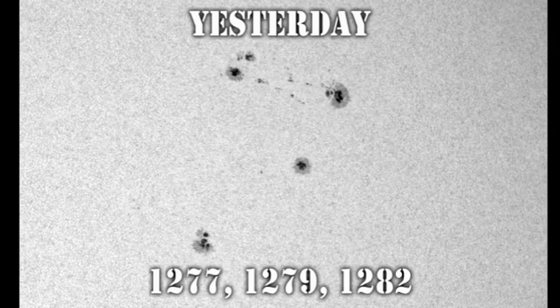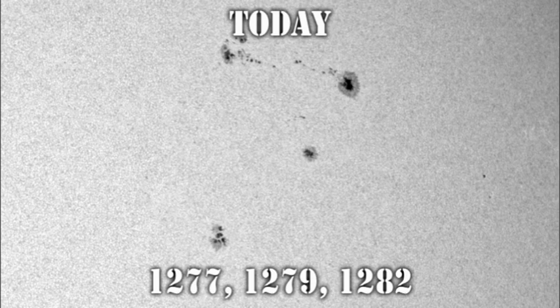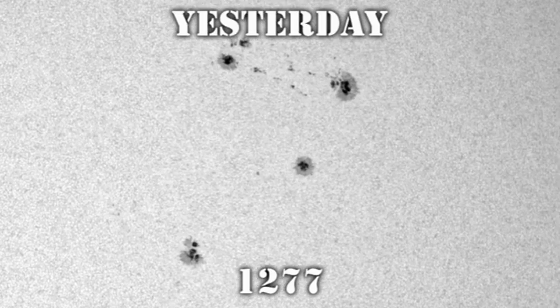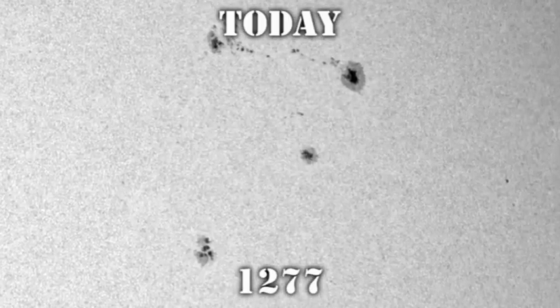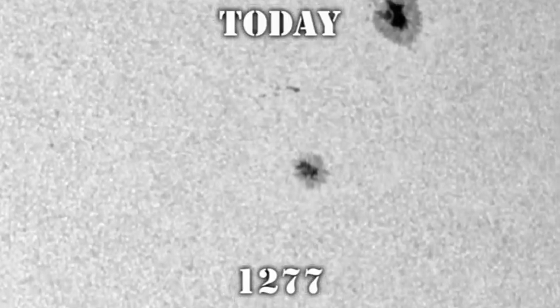Next, we'll take a look at the complex of regions 1277, 1279, and 1282, which are just west of the Sun's centre in the northern hemisphere. This is what it looked like yesterday, and here is what it looks like today. Region 1277 looked like this yesterday and hasn't changed very much today, as you can see by the comparison of these two figures.